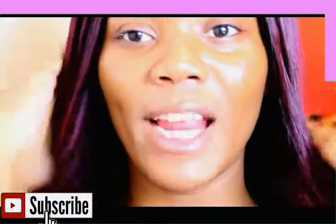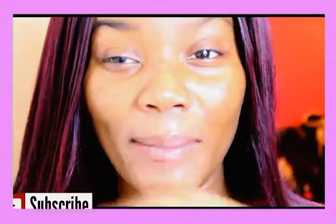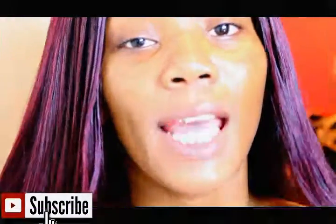Hey guys, welcome back to my channel. My name is Simone. If you haven't subscribed already, make sure you do that before you leave. Today's video is a skincare routine — I just want to show you the products I'm using right now. I'm not wearing makeup like foundation and stuff because my skin is kind of breaking out, and it may be due to my pregnancy, but it's just bothering me.